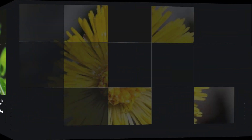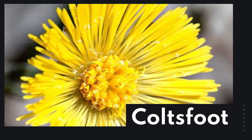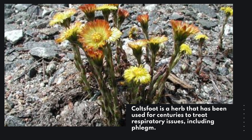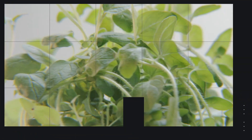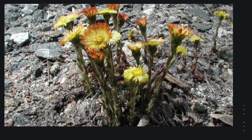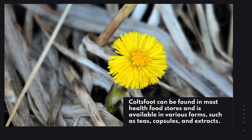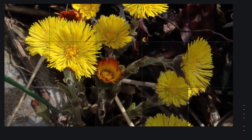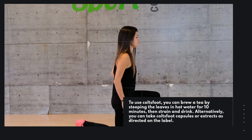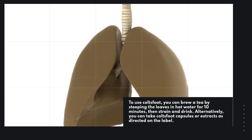Coltsfoot is a herb that has been used for centuries to treat respiratory issues, including phlegm. It contains a compound called mucilage, which has been shown to have soothing and expectorant properties. Coltsfoot can be found in most health food stores and is available in various forms such as teas, capsules, and extracts. To use coltsfoot, you can brew a tea by steeping the leaves in hot water for 10 minutes, then strain and drink. Alternatively, you can take coltsfoot capsules or extracts as directed on the label.